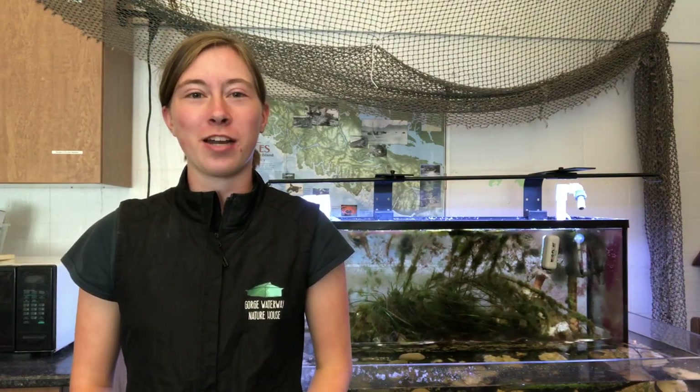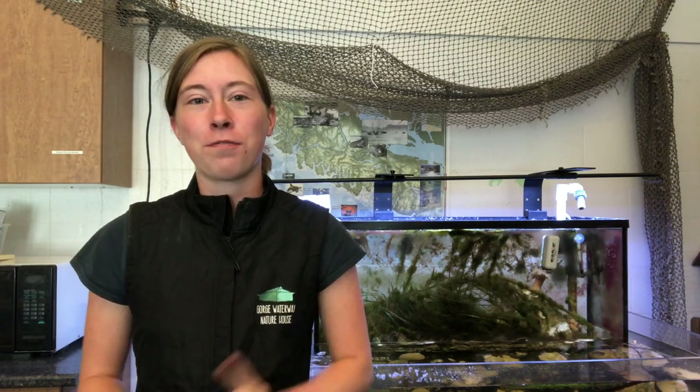Hello, I'm Caitlin. I'm the Nature Interpreter at the Gorge Waterway Nature House, and this is the final video in our Sequaria video series. For today, I'm going to be telling you about two of the different fish species that we have in the Sequaria. The first is the Tidepool Sculpin, and the second is the Bay Pipefish.